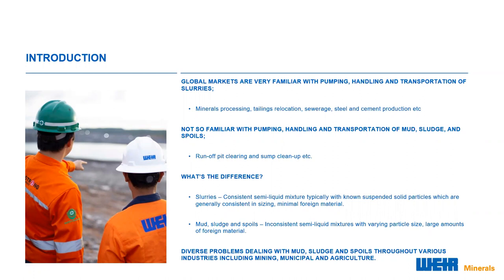Some examples of mud management applications include the clearing of runoff pits and drainage sumps. The core difference is that slurries are more defined, consistent, semi-liquidous mixtures, typically with known suspended solids consistent in sizing and containing no foreign material. Oppositely, sludge and spoils are less defined, highly variable mixtures made up of inconsistent particle sizing containing large amounts of foreign materials. Generally speaking, mud, sludge and spoils clean-up activities aren't processes that generate income — they are more of a burden and can be quite a costly exercise to maintain at acceptable levels.